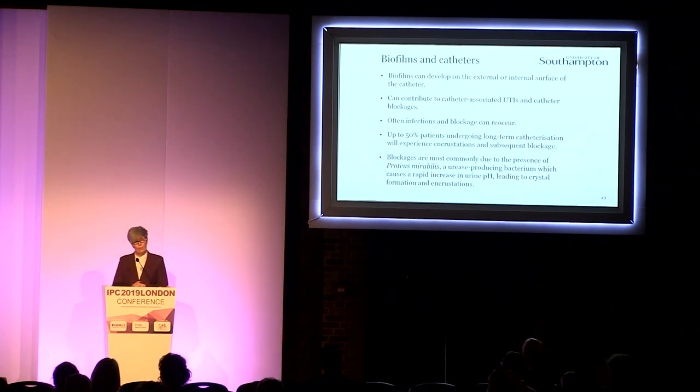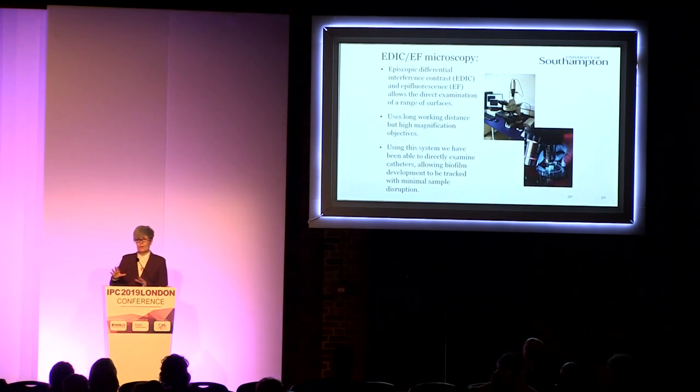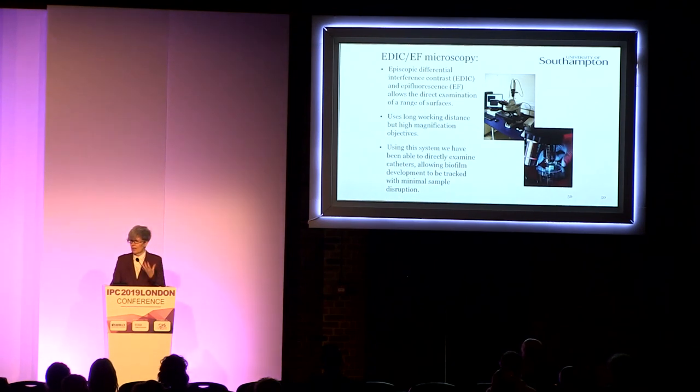For blockages, we're mainly looking at colonization by a species called Proteus mirabilis, which causes a rapid increase in pH. You get crystal formation, which causes encrustations and total catheter blockage. We have a patented microscope system which allows us to look at large, solid, and curved surfaces directly at high magnification without needing to stain or label the bacteria, and this helps us really see the overall structure and architecture.